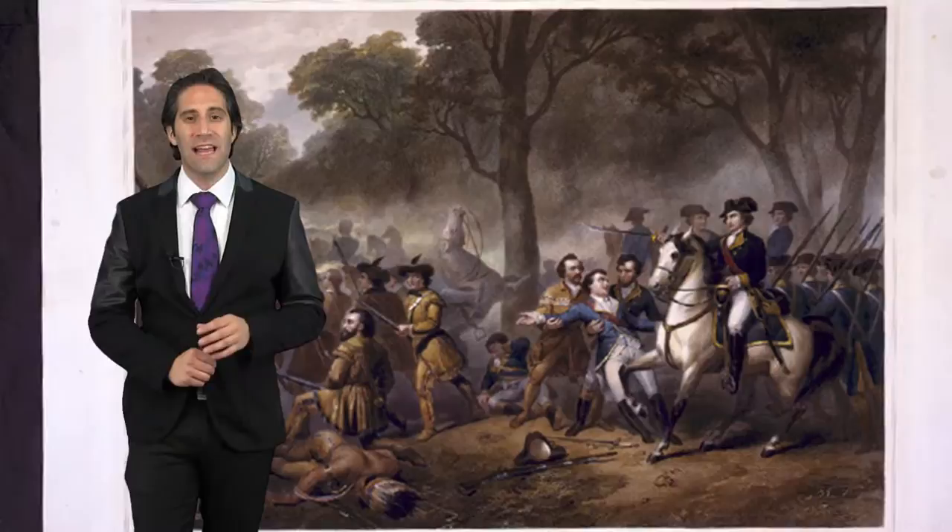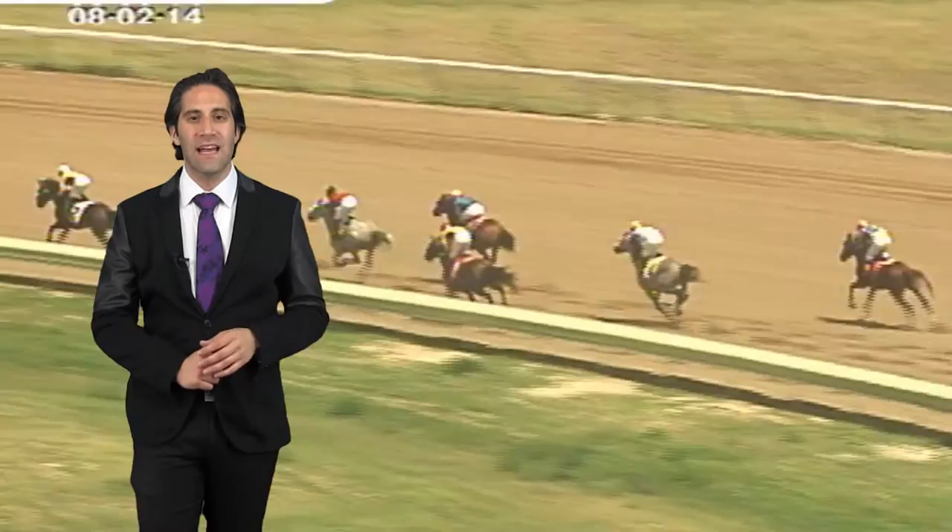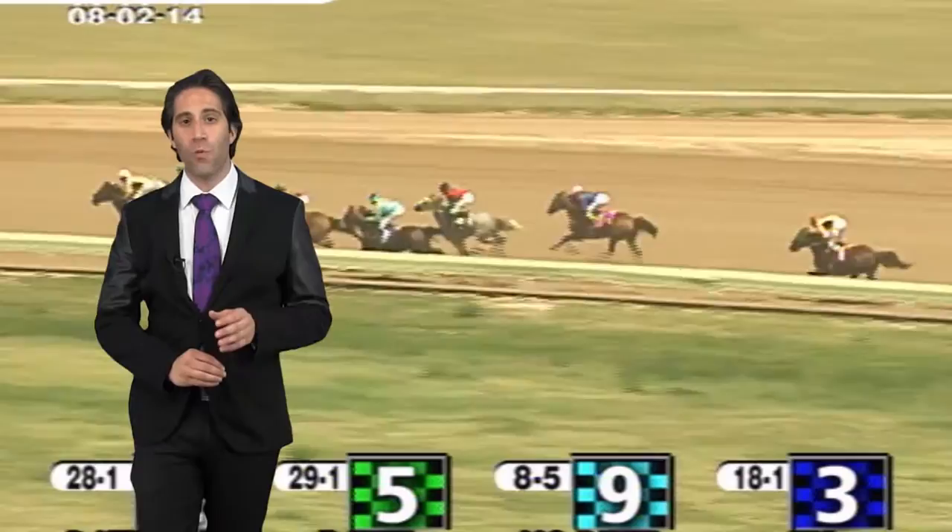Legend has it that Alexander the Great, Napoleon, and George Washington rode Arabians. In terms of racing, Arabians are very dynamic. They can compete in endurance races that are 100 miles long and last 24 hours, such as the Tevis Cup in California.